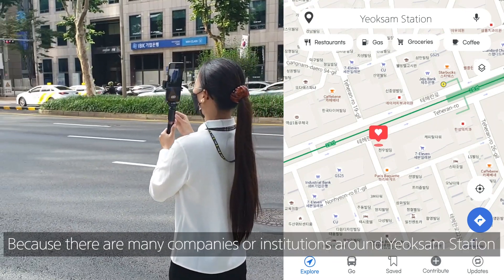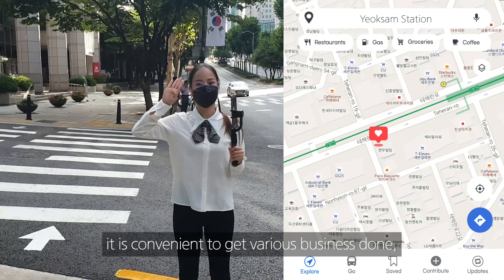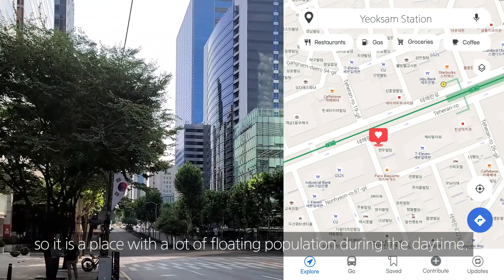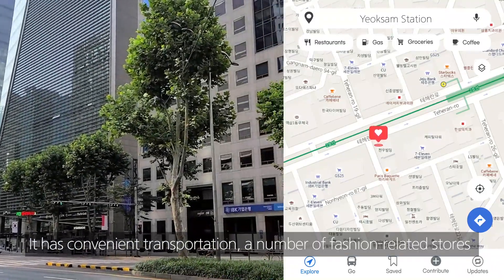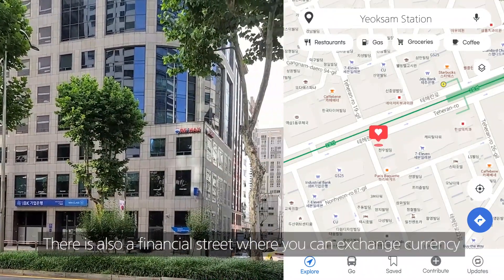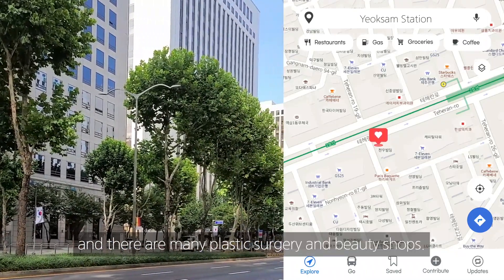Because there are many companies and institutions around Yeokseam Station and the commercial area is well developed, it is convenient to get various business done, making it a place with a lot of foot traffic during the daytime. It has convenient transportation, a number of fashion-related stores and beauty shops, and a good environment for shopping. There is also a financial street where you can exchange currency when you visit Korea, and there are many plastic surgery and beauty shops.